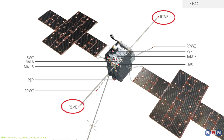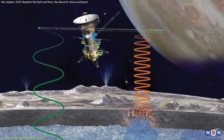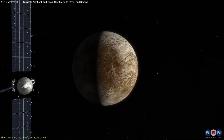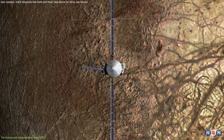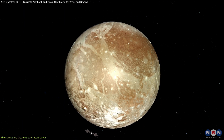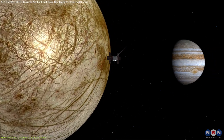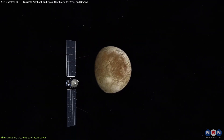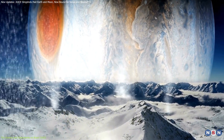JUICE's scientific toolkit extends beyond surface imaging. The spacecraft also carries the RIME instrument, designed to penetrate the ice and offer a glimpse of what lies beneath. By using radar waves to probe the subsurface layers, RIME will help scientists determine the thickness of the ice and the depth of the underlying oceans. JUICE's mission complements NASA's Europa Clipper mission: while Europa Clipper focuses on multiple flybys of Europa, JUICE will conduct an extensive survey of Europa, Ganymede, and Callisto over an extended period, together providing the most comprehensive examination yet of these moons and their hidden oceans.